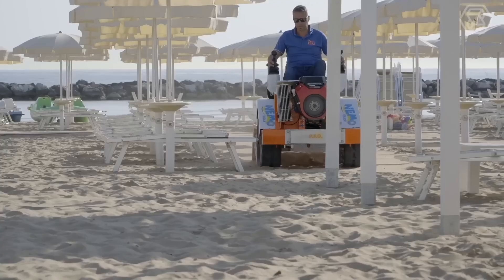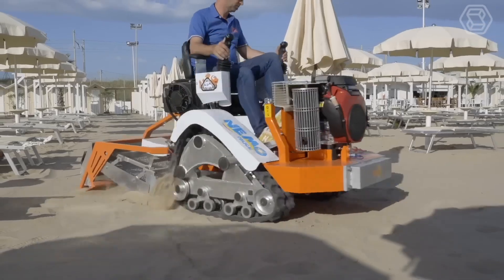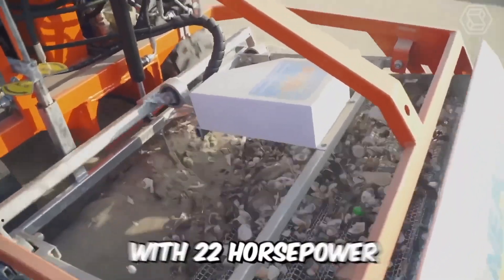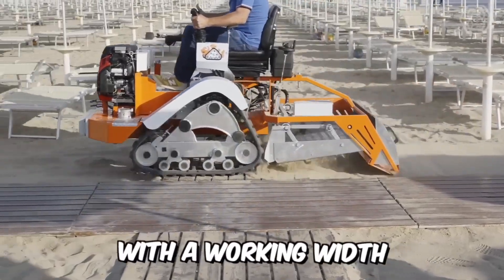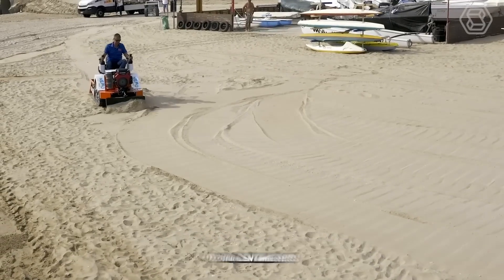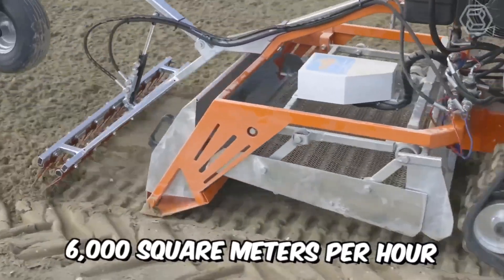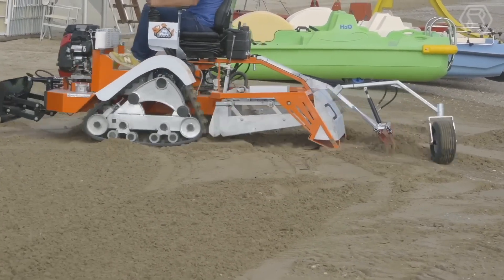Outstanding durability, built-in strength, agility, and speed make this machine the best in its lineup. The Nemo Track is powered by a Honda engine with 22 horsepower, with a working depth of 0 to 10 centimeters, a working width of 100 centimeters, and productivity of about 6,000 square meters per hour. The Nemo is also ideal for working on beaches with large amounts of waste.